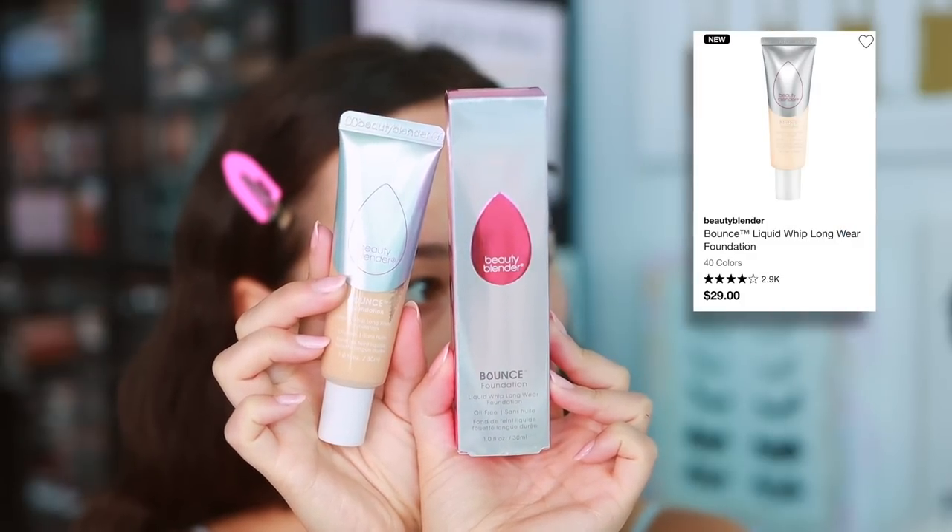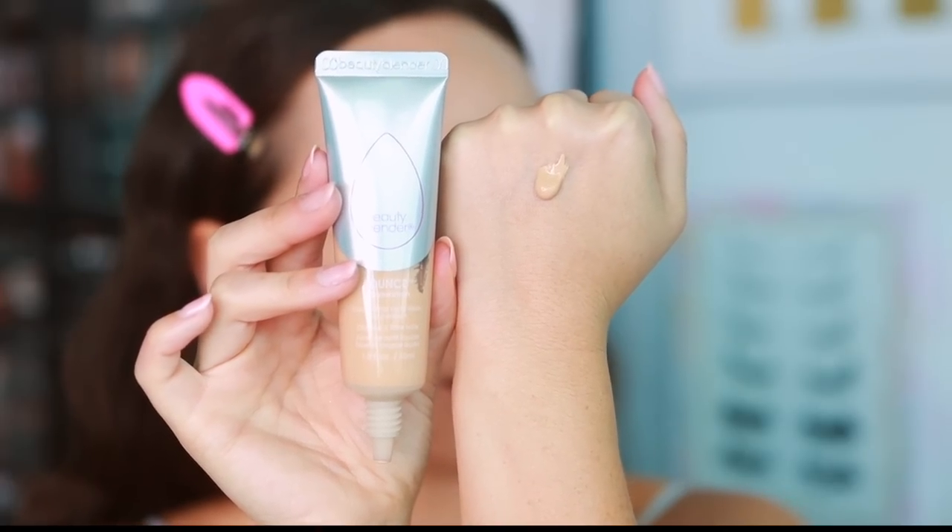Now for makeup — I have the new Beauty Blender Liquid Whip Long Wear Foundation. I picked the shade medium nude neutral; it looks a little dark on the sticker but hopefully it works out. I'm not very experienced with Beauty Blender makeup products. I'm starting by spreading it with my finger — it has a thicker consistency, it's not going to run down your arm — then using a sponge to push it in. It doesn't have too glowy a finish, and it actually looks very pretty.